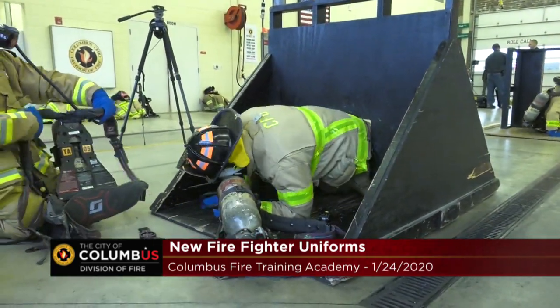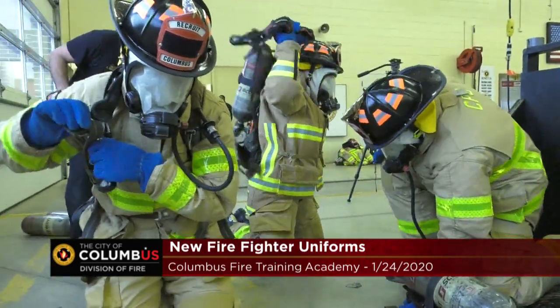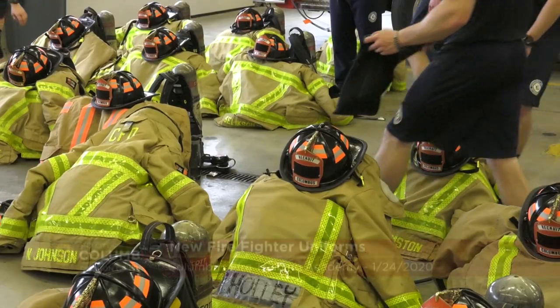We need to be able to protect ourselves as well as get to you quickly, so we want to make sure that they can put this personal protective equipment on quickly to be protected so they can come and take care of the citizens of Columbus.